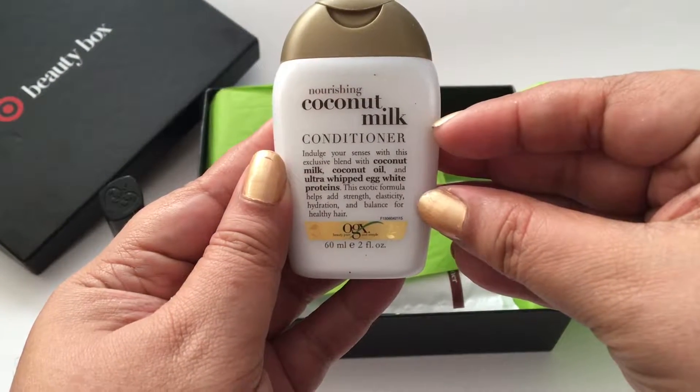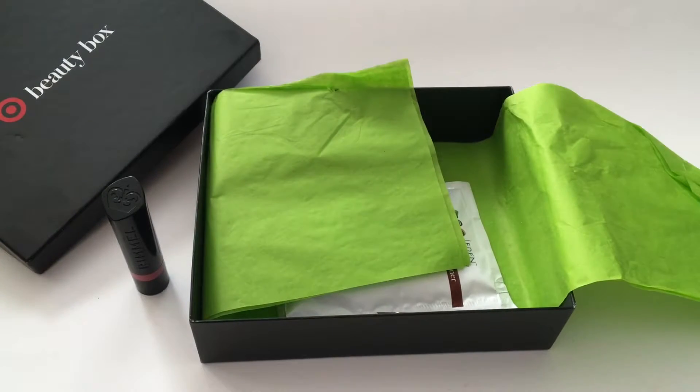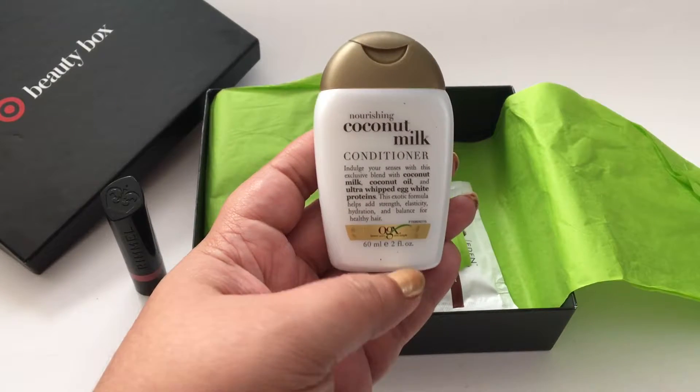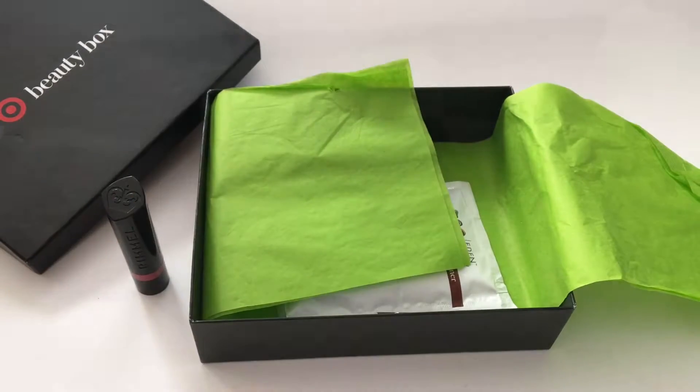Next product is this coconut milk conditioner. I've seen this tons of times in different places. Oh my god, this smells so good — I've never smelled it before. It smells like coconuts. And I see that it does actually have coconut oil in it, so I'm looking forward to trying this.